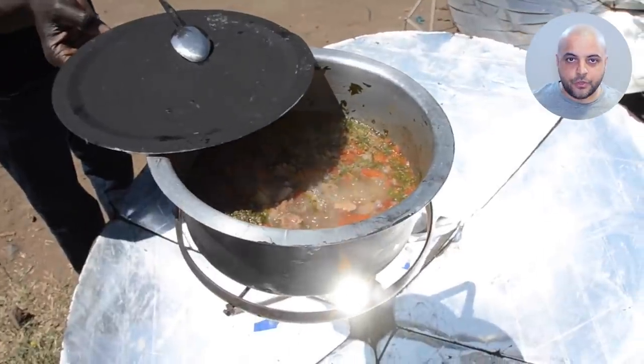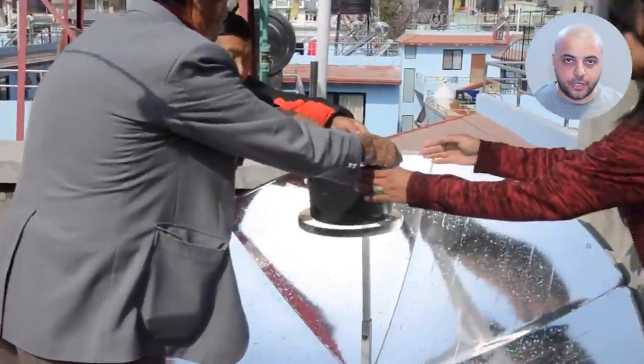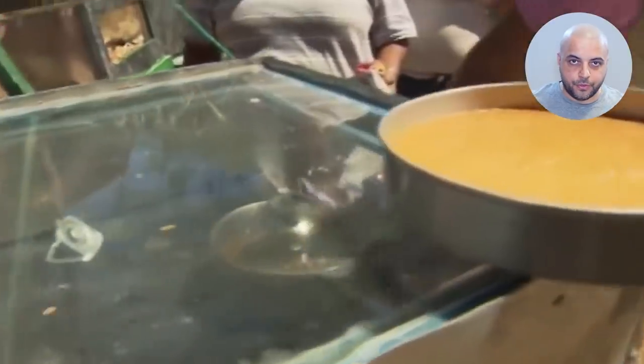SolarCookers International is helping people in over 135 countries, including India, Kenya, Sri Lanka, Uganda, Zimbabwe, and more. These cookers are cost-effective and eliminate the need for polluting solid fuels.